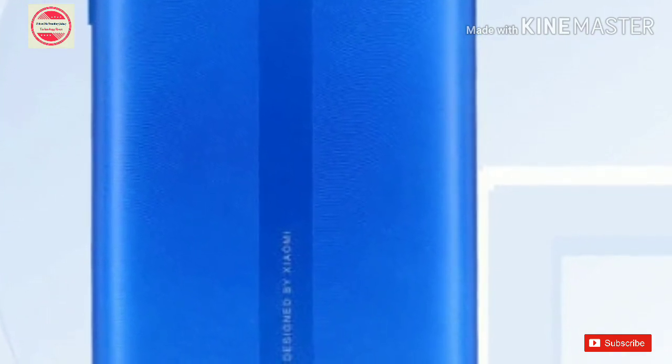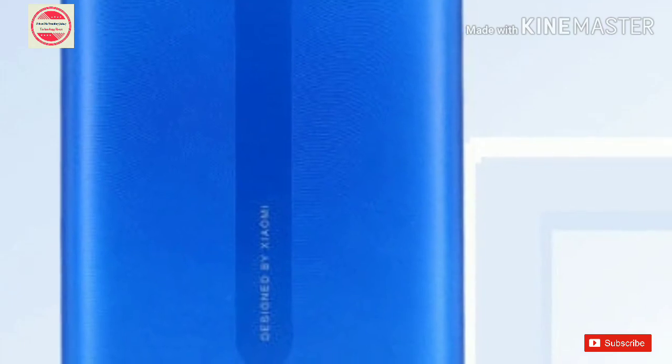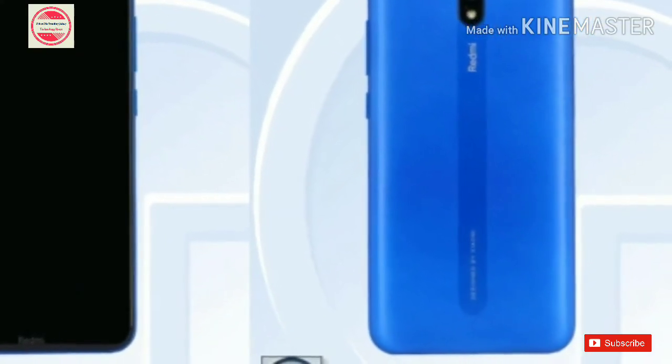It houses a 5000mAh battery, which is a significant upgrade over the 4000mAh cell of the Redmi 7A. The upcoming handset weighs 188 grams and measures 156.3 x 75.4 x 9.4 mm in size.